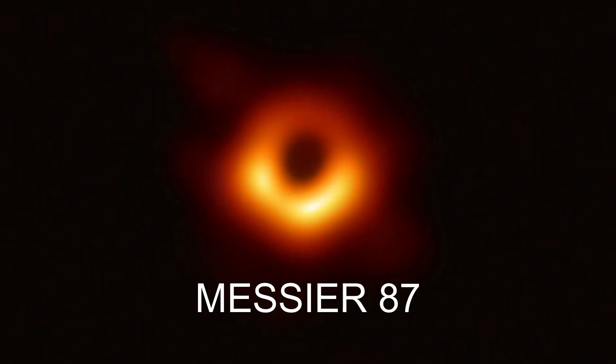This is the second time that we have clicked a picture of a black hole. The first black hole to appear on film was the black hole at the nucleus of the massive galaxy called Messier 87, which is about 55 million light years away from us.